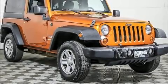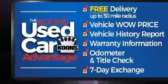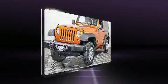Step into the 2011 Jeep Wrangler. Smooth gear shifts are achieved thanks to the refined six-cylinder engine. And for added security, Dynamic Stability Control supplements the drivetrain. Four-wheel drive allows you to go places you've only imagined.